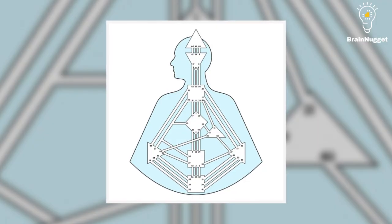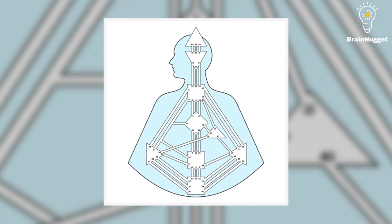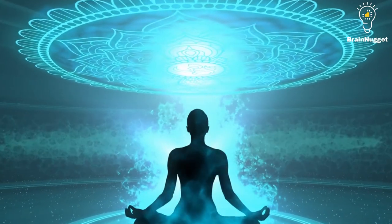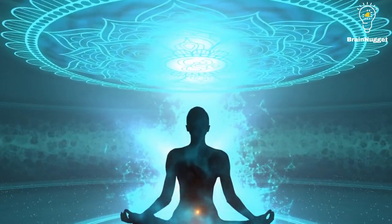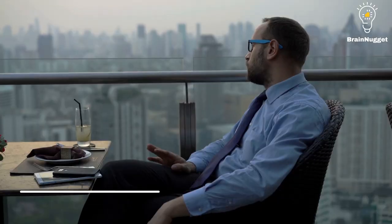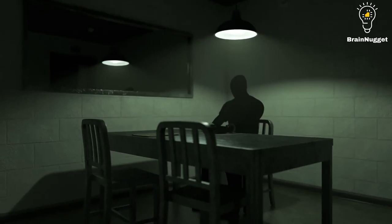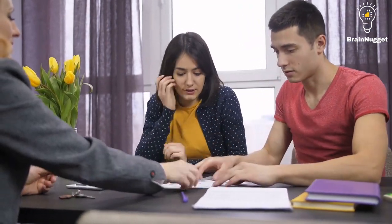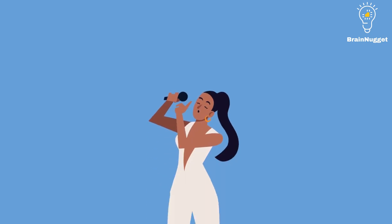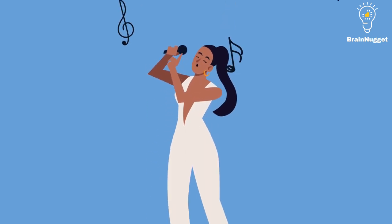Non-sacral: projectors do not have a defined sacral center in their human design chart. This means that they do not have access to the same constant source of energy as other types and may need to conserve their energy in order to avoid burnout. Wait for invitation: projectors are designed to wait for an invitation before offering guidance or direction. This allows them to ensure that their energy is being used in a way that is aligned with their unique abilities and talents.